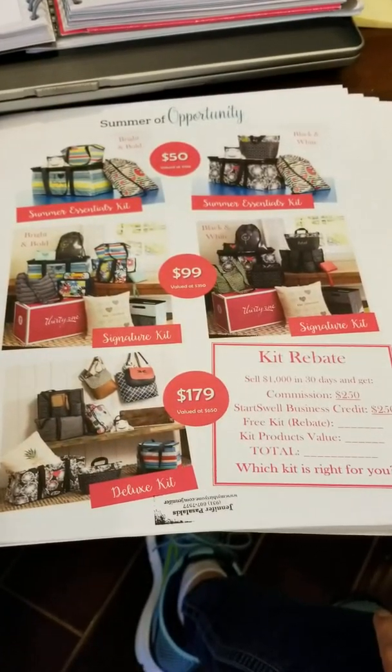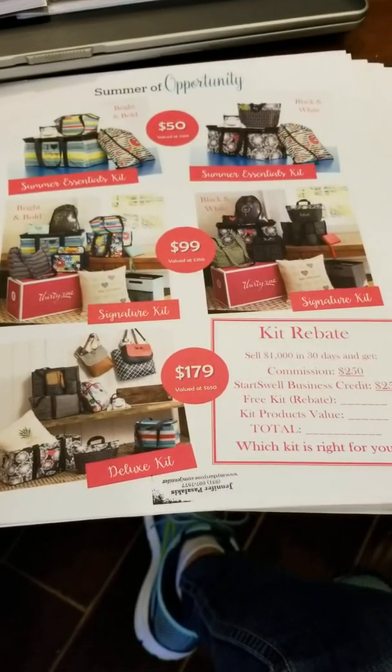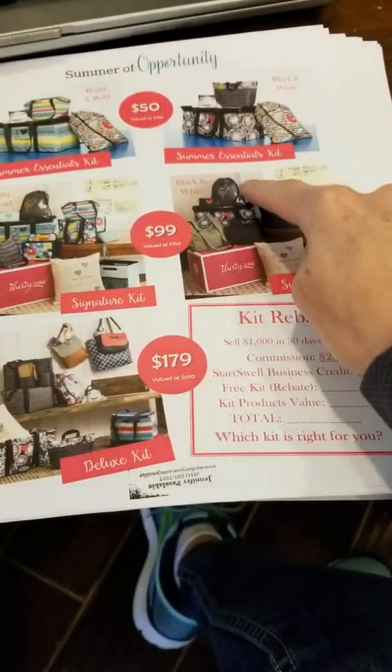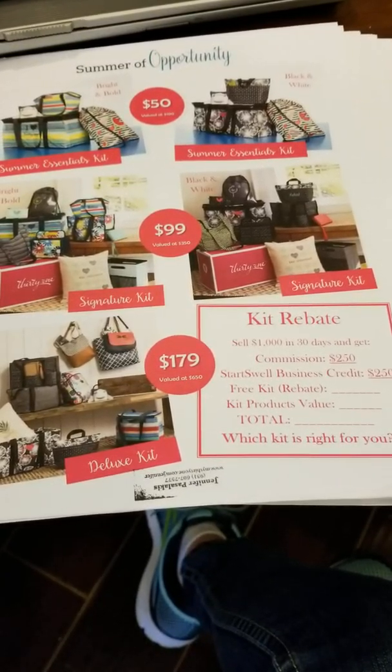Alright guys, I hope this helps. This worksheet kind of blew up a little quicker than I thought — it was just something I put together for a vendor event I'm doing this weekend. I appreciate all your questions. The intention is to fill it in, have the conversation, and then complete it as you go. I hope this helps!